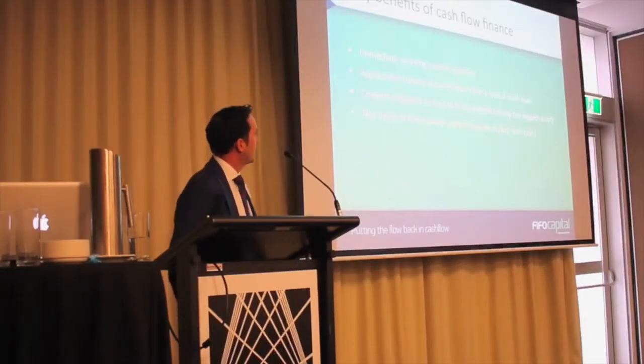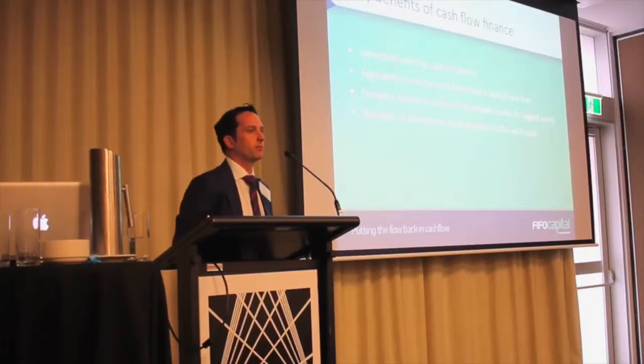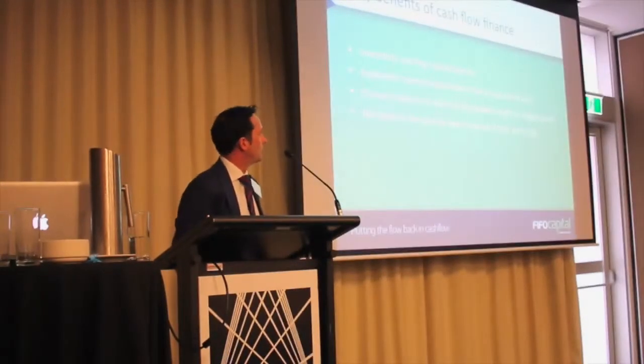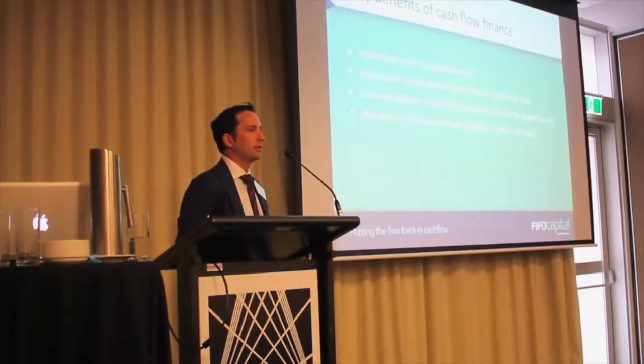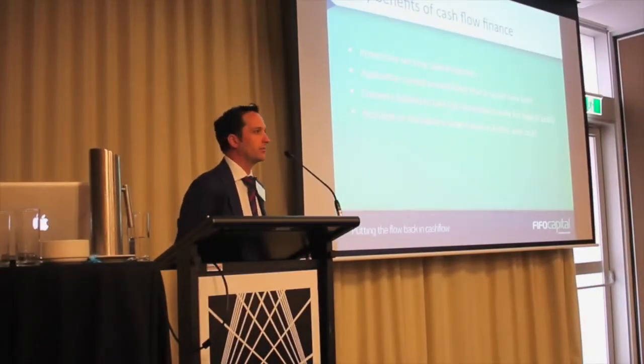Some of the obvious benefits: you're getting cash straight into your business when you need it most. Typically the financiers can turn around the application pretty quickly — we're talking days rather than weeks or months.